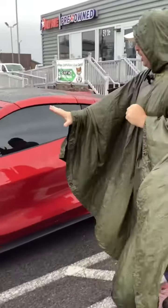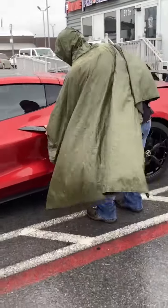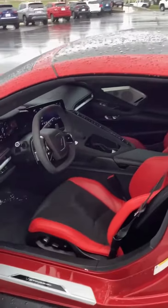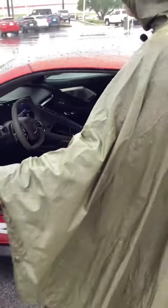Mid-engined in that beautiful red color. Inside, we've got leather, suede paddle shift, the Chevy infotainment system — ready for the track — and that Bose premium audio.